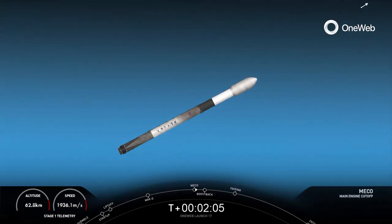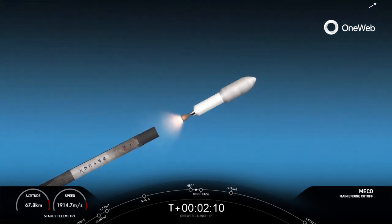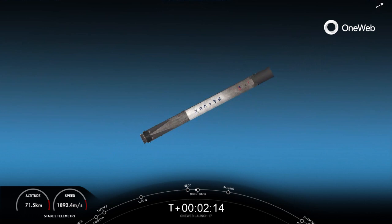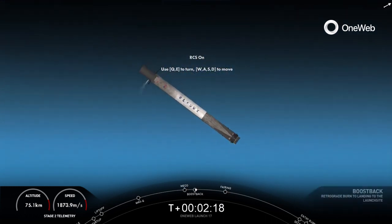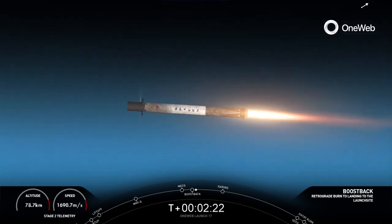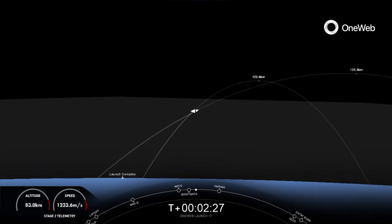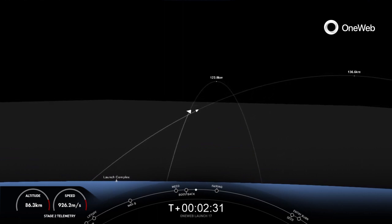Main engine cutoff. Stage separation confirmed. MVAC ignition. Stage one boost back startup. You just heard and saw main engine cutoff, stage separation, stage one flip, and second engine start one.